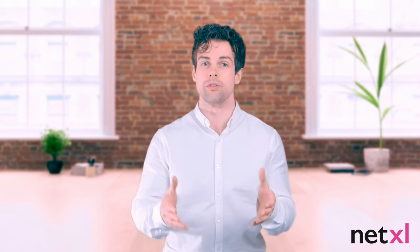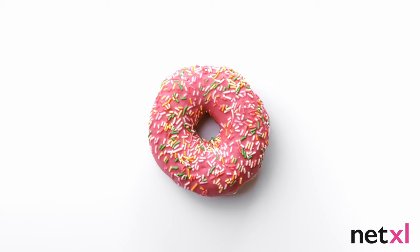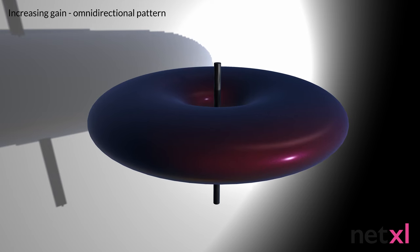One small caveat: while the flashlight analogy works for directional antennas, which radiate energy in a particular direction, omnidirectional antennas are a bit different. They radiate energy in all directions through 360 degrees. Rather than a beam of light, the radiation pattern is more like a ring donut. Increasing the gain effectively flattens that donut, pushing the dough further out, resulting in greater range in the horizontal plane but less depth in the vertical plane.